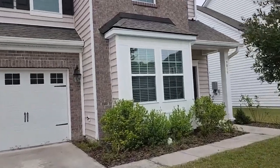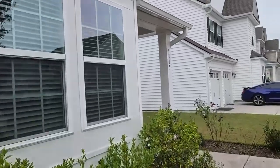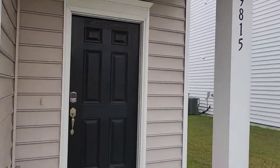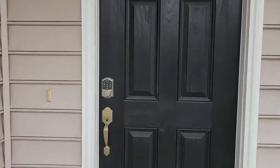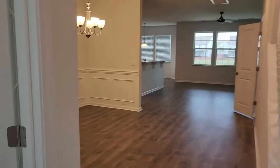Hello everyone, Lance with Happy Homes Property Manager. Today we're at 9815 English Elm Street in Ladson, close to the Palmetto Commerce Parkway. This is a five bedroom, three and a half bath — a real treat for you today for sure.